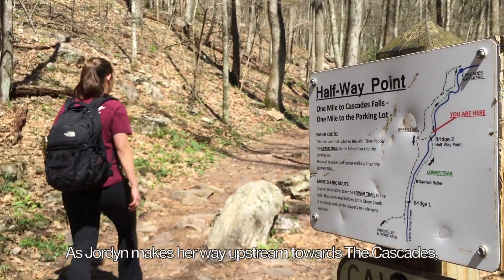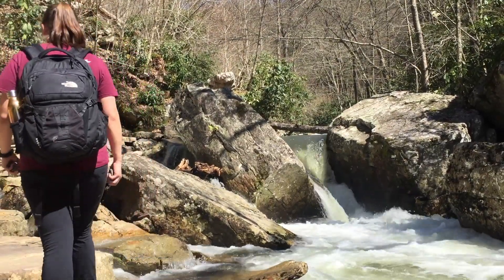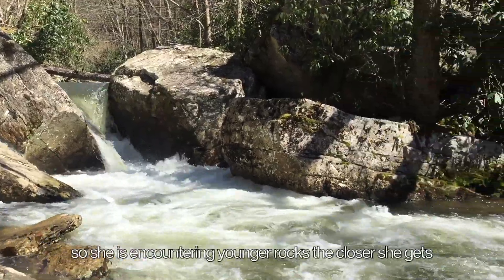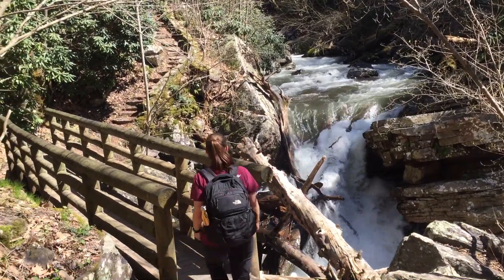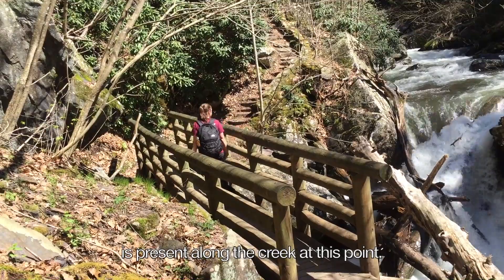As Jordan makes her way upstream towards the Cascades, she is actually walking up through geologic history. The rock layers she encounters are dipping slightly upstream, so she is encountering younger rocks the closer she gets to the Cascades. Eventually, she crosses a point where the Tuscarora formation is exposed as bedrock, and a waterfall is present along the creek at this point.